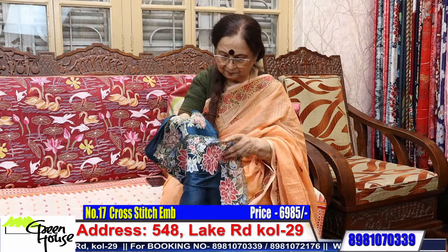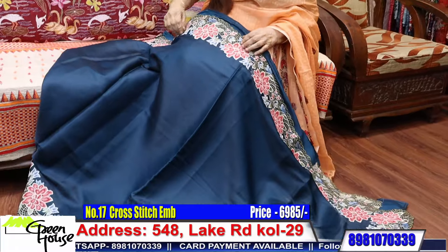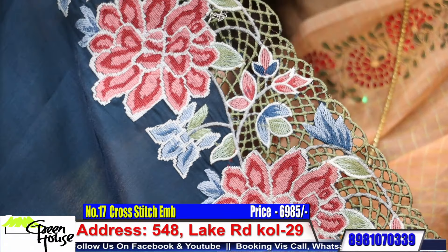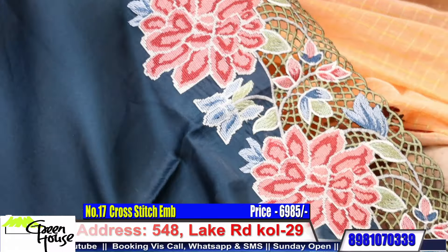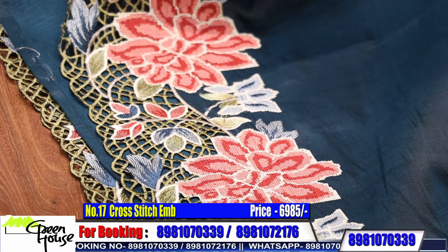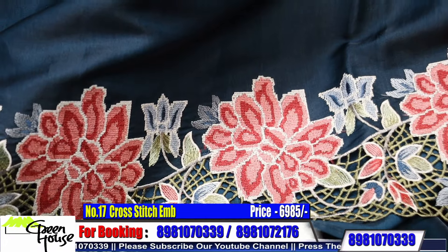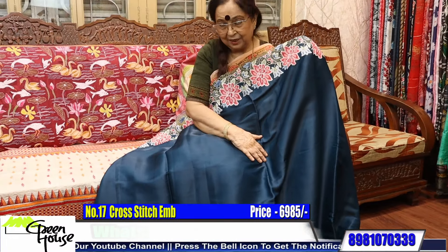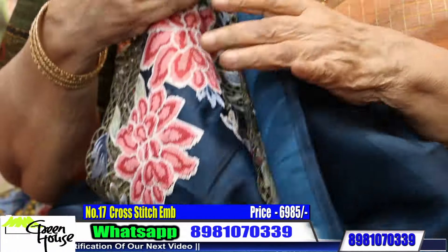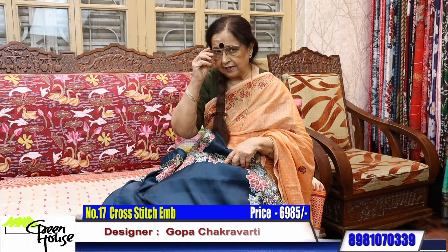Let me show you this one — this is a teal color. Look at this — look at the cut work done up. Very rich, on dola silk. Young friends, pick up these lovely things. So rich, with the blouse piece and a sleeker border. The price is 6985, 6985 dear friends.